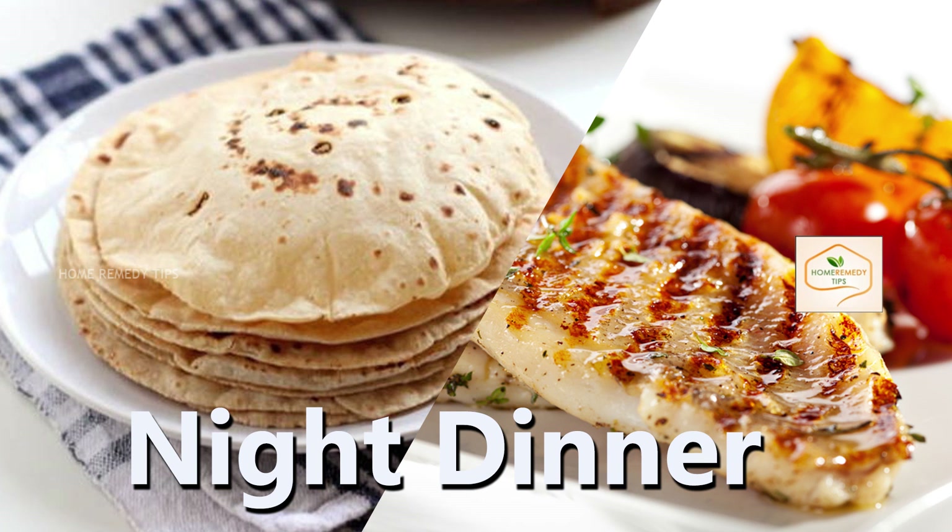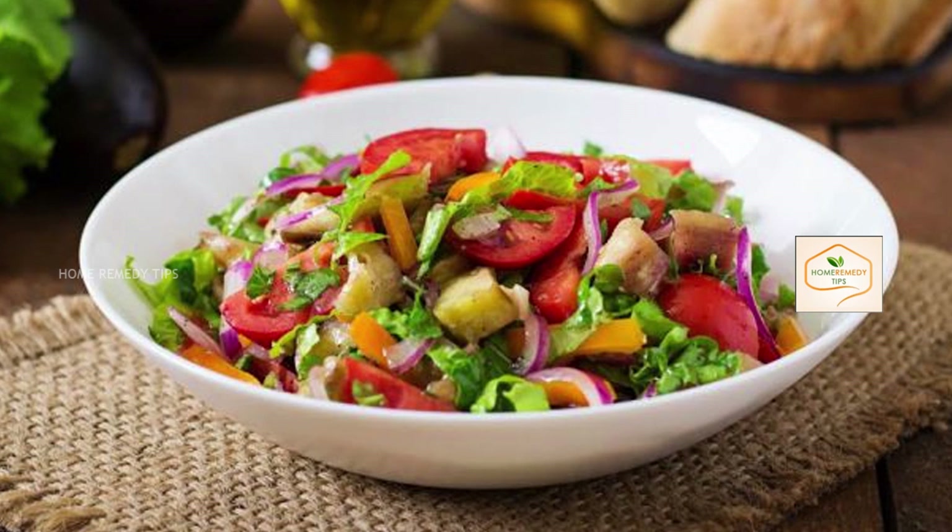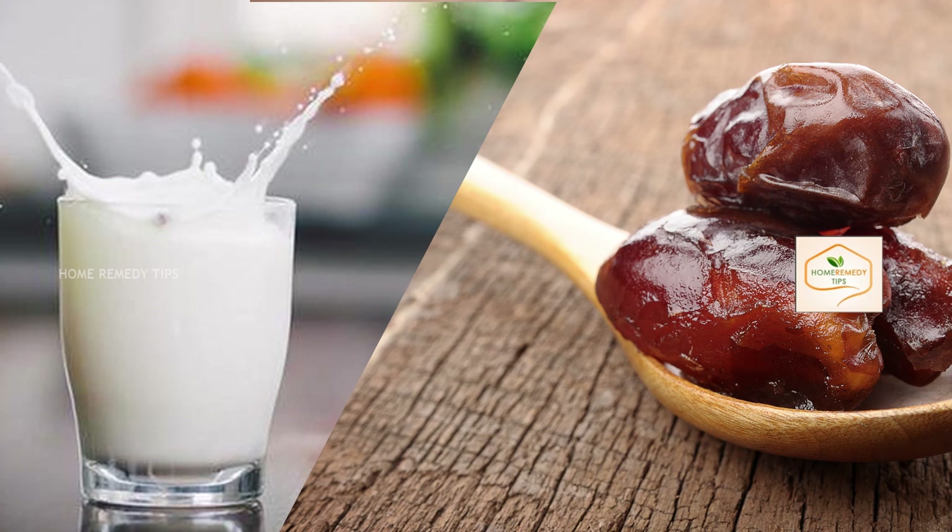For dinner, eat 2 to 3 chapati or roti along with chicken meat or fish. If you are vegetarian, you can add pulses and green vegetables instead of non-veg. You can also include salad in your night dinner.